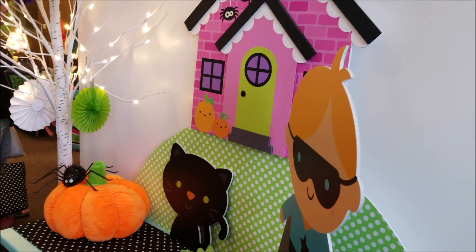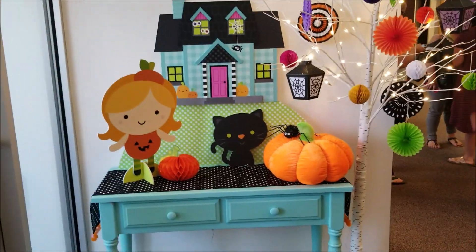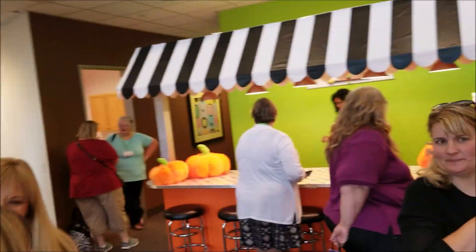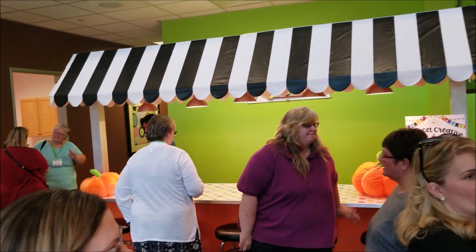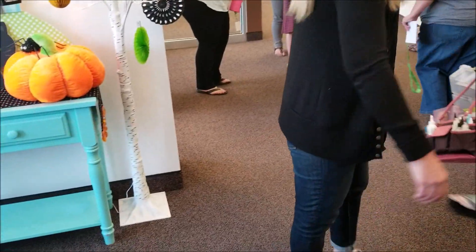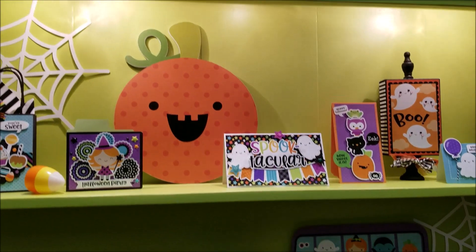So here we are — you're gonna hear a lot of noise here, a lot of squealing. Look how cute this is! Let's come around here. Look at how adorable this is — a little tree, they've got like a lemonade stand here all decked out with pumpkins. Wait till we get into our room and I will catch you up again.